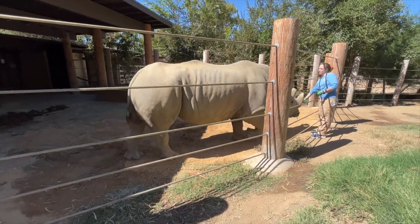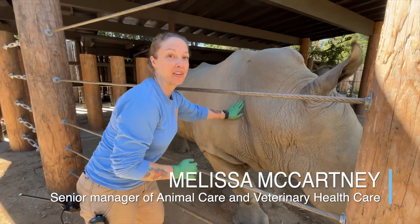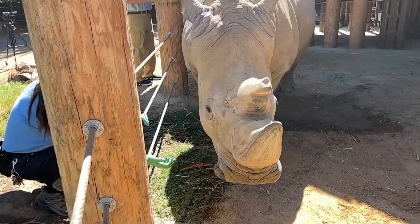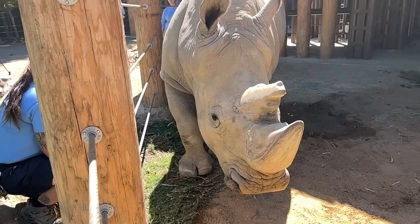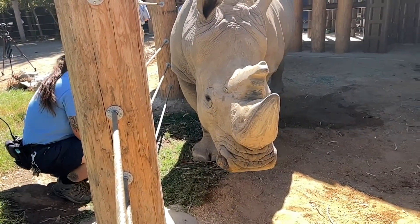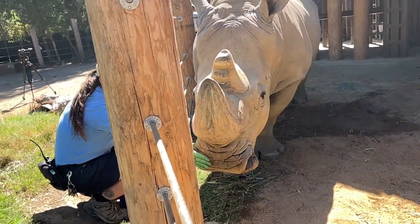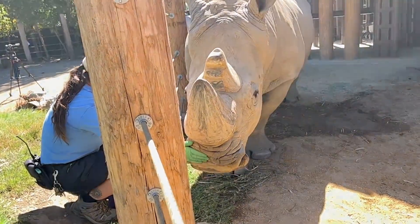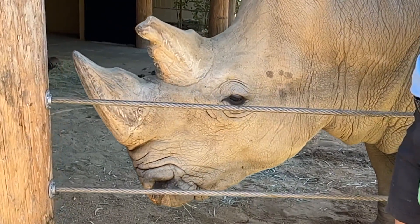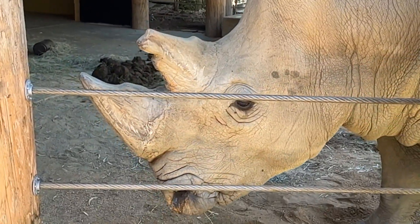We're so fortunate that we can partner with the International Rhino Foundation to work on rhino conservation. There are obviously a lot of threats facing rhinos in the wild, so having someone like Jay Gregory here helps us engage with our guests about those threats and how we can participate in conservation. He's an amazing visual representation of how incredible they are and how much work we need to do to keep them safe. He's going to graze up tomorrow.